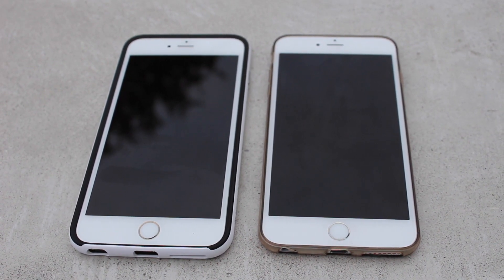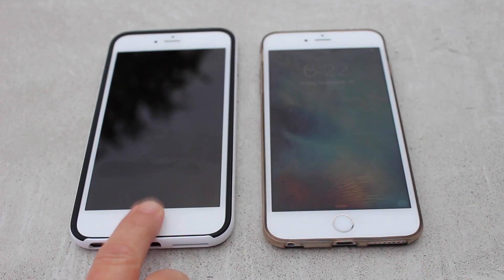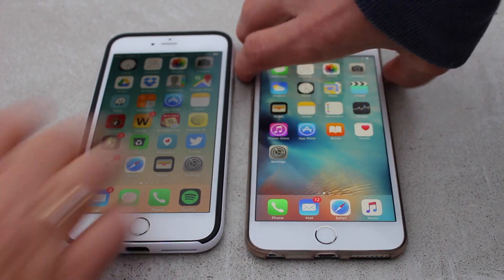Now Apple claims it to be up to twice as fast. I have my mom on the left side here, and we're both going to touch the sensors at the same time. Basically you guys can see that the 6s Plus is a little bit quicker than the 6 Plus.